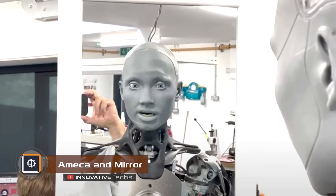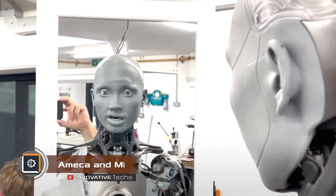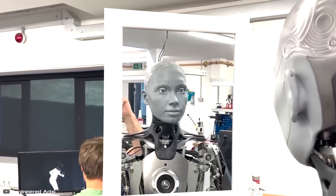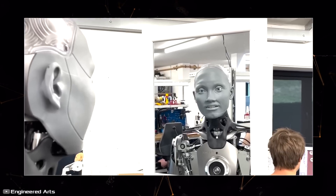The Amica Android by Engineered Arts is one of the most advanced robots in the world today. It recently starred in a video where it sees itself in a mirror for the first time. At first, the Android seemed surprised, but then it starts showing emotions.